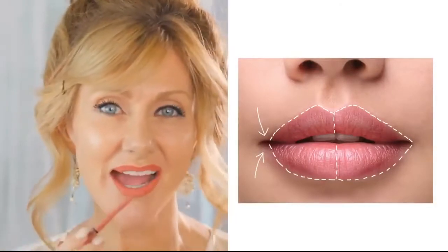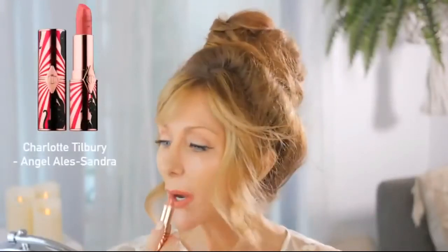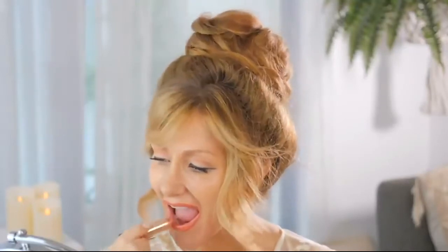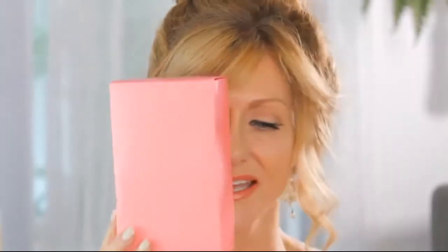Can you see the difference? On this side I haven't gone all the way out to the corner of my mouth. On the other side I have gone all the way to the corner. Then I'm going to top it with a lipstick — Charlotte Tilbury in Angel Alessandra — and colour it in, making sure not to go out to those corners. I'll add a bit of gloss. This side I like much better — it's a much nicer, softer look for mature women. As the day goes on, the overlined side is going to bleed into the lines in the corner of my mouth.